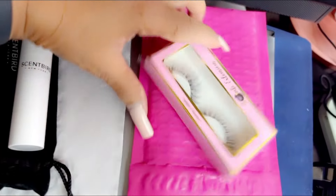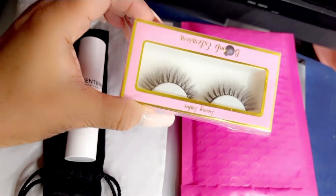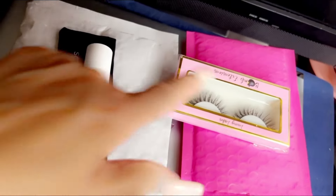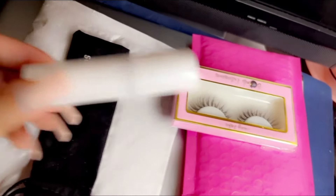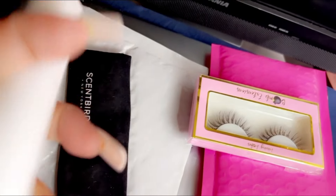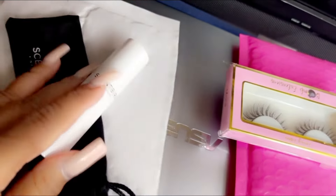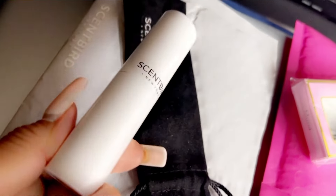Okay, last but not least, I got the Bomb Extension eyelashes. The style name is Mona. And I also got a sample of a scented perfume — it's part of the Dulce Cabana perfume line.